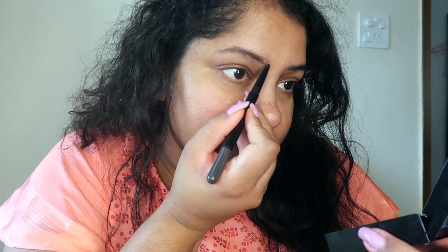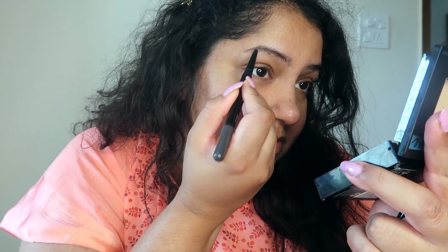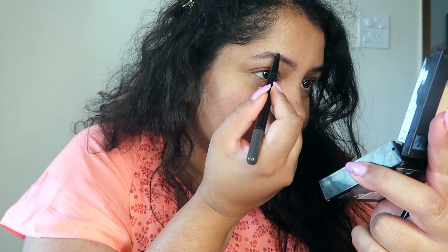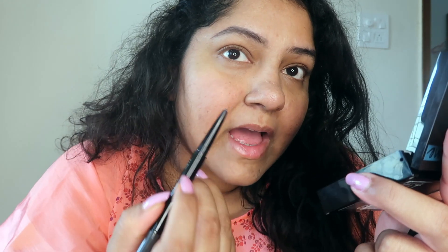Next up, eyebrows. I usually use the Benefit brow product, but I also have the Maybelline Fashion Brow, which is equally good. I'm using a gray-brown shade for a natural look. I draw natural hair strokes to fill in the gaps and create a soft, natural brow. I use natural strokes rather than drawing a solid line.